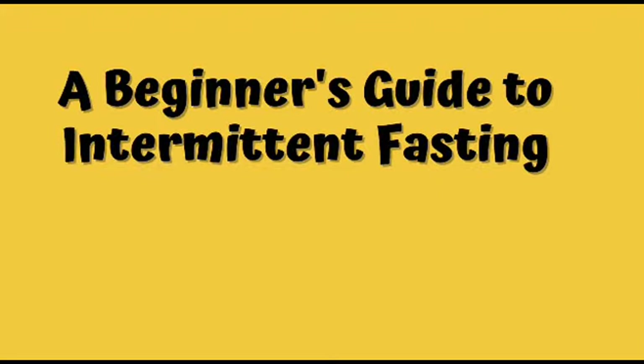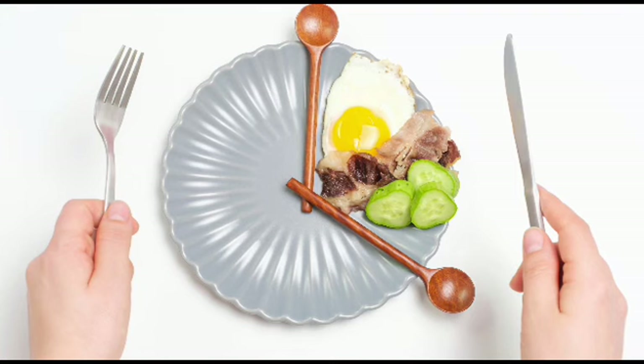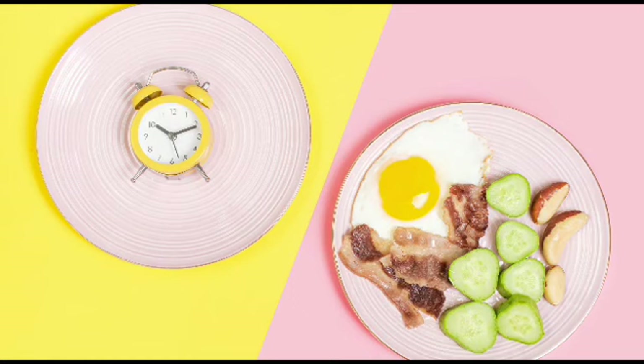Hello, welcome to my channel. A Beginner's Guide to Intermittent Fasting. Intermittent fasting has gained significant popularity in recent years as a weight loss and wellness strategy. It is an eating pattern that cycles between periods of fasting and eating. This beginner's guide will provide you with essential information on intermittent fasting,